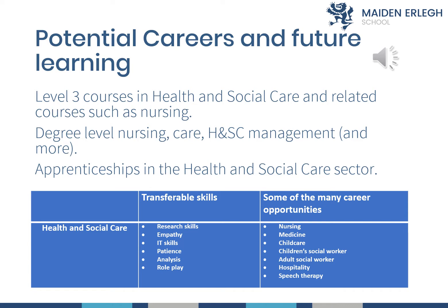You can see the transferable skills that you'll get from this subject — from researching to empathy, IT skills, patience, analysis, and role play, which plays a large part in the course. There are many career opportunities that stem from health and social care: nursing, medicine, childcare, adult social work, hospitality, speech therapy, and many more.